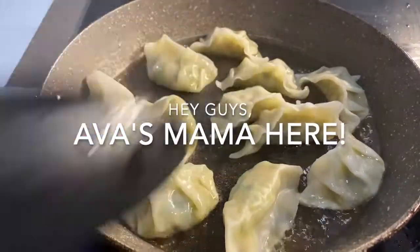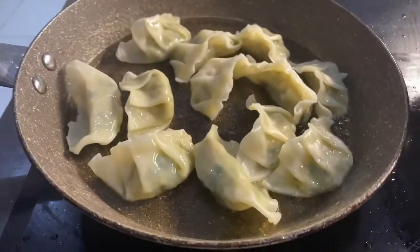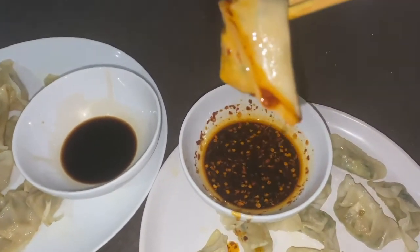Hi guys, it's Ava's mama here. Today we're going to do a video on cleaning, shopping and eating more food. Before we start cleaning we must eat — that's very important.